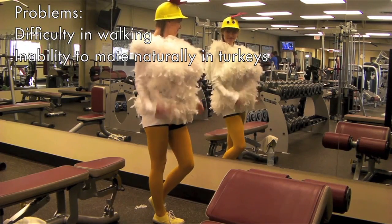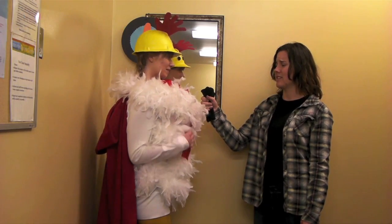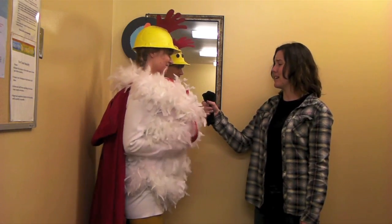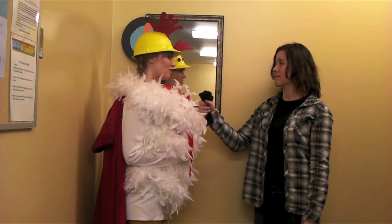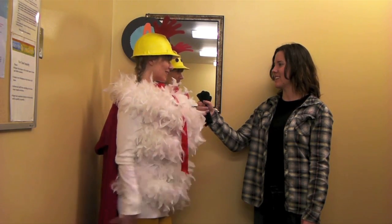My friend the turkey has such large breast muscle that he can no longer even mate naturally. Okay, that's a little bit too personal. Do you mind if I come back in a couple weeks to interview you again? Unfortunately, the time from hatch to slaughter has decreased significantly over the years due to accelerated growth. I'm actually going for processing now.